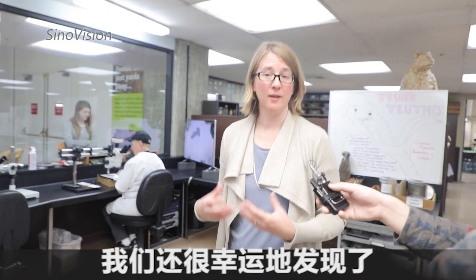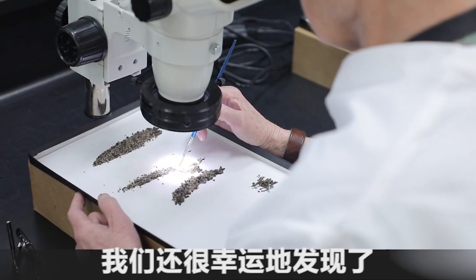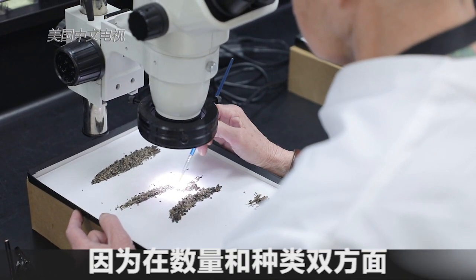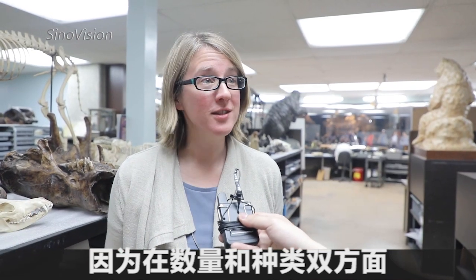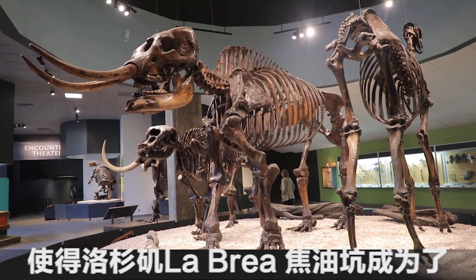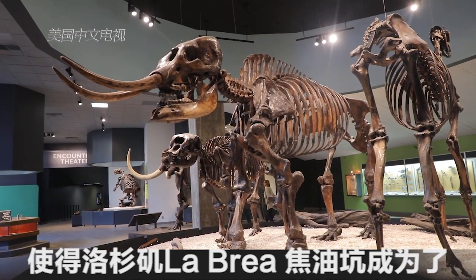We're also incredibly lucky to find literally hundreds of species of plants and small animals, because both the quantity and the variety of fossils that get preserved here at the Tar Pits makes La Brea one of the best places in the world to conduct research.